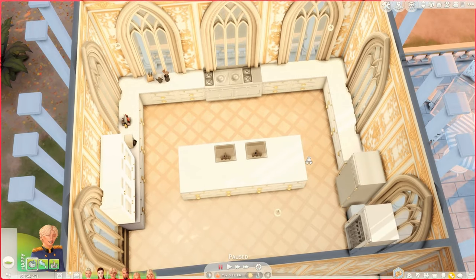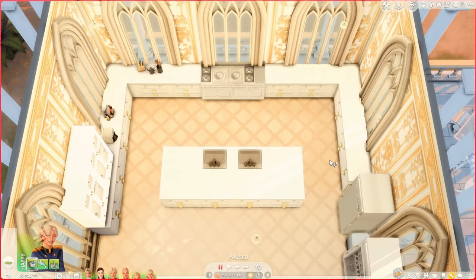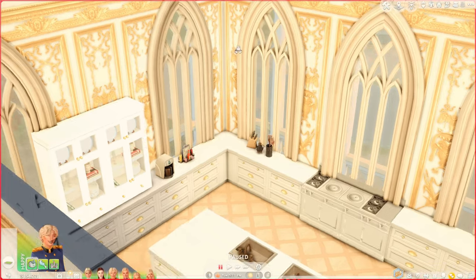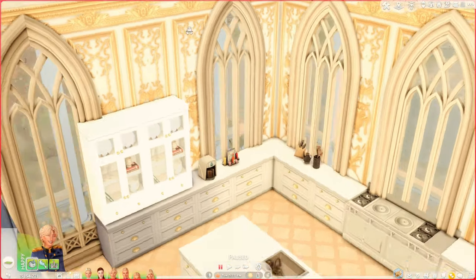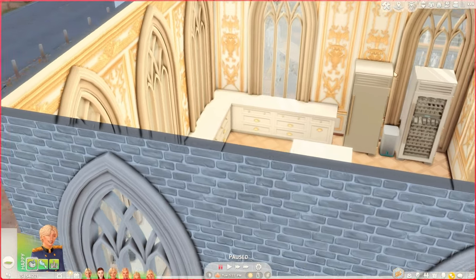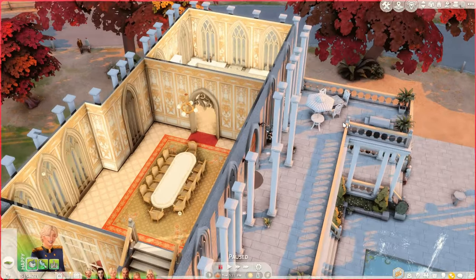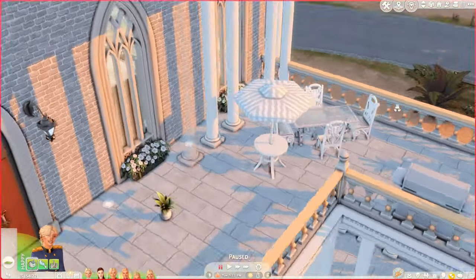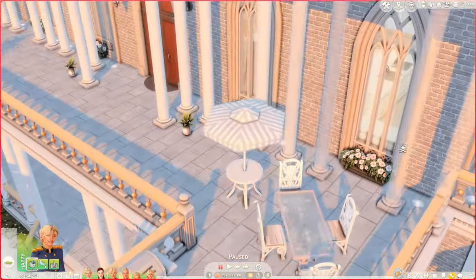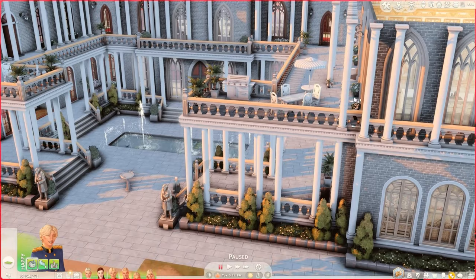Moving on, we have the kitchen. It's rare to see someone from the family in the kitchen actually cooking, because we do have a live-in chef. But sims are always going to be sims and do stuff you don't want them to do. I try to do minimal clutter — a very cute, elegant, clean type of look. I've never been to a castle, but in my head I imagine this is what it looks like. Out here we have a patio area where we sit outside for breakfast and just talk.